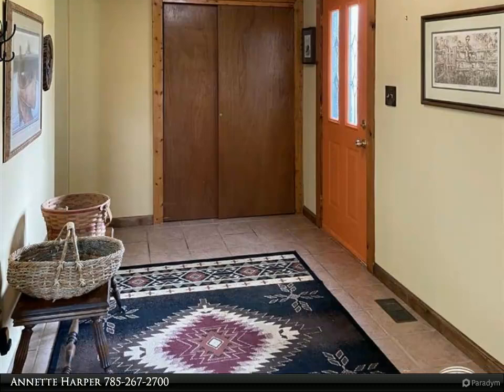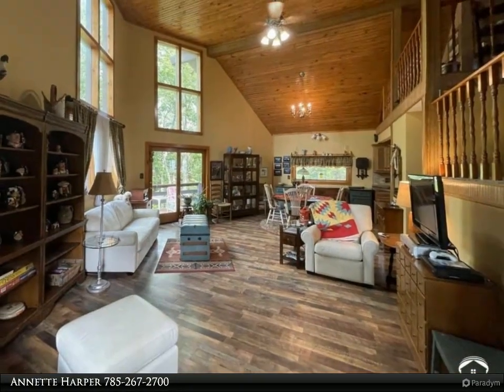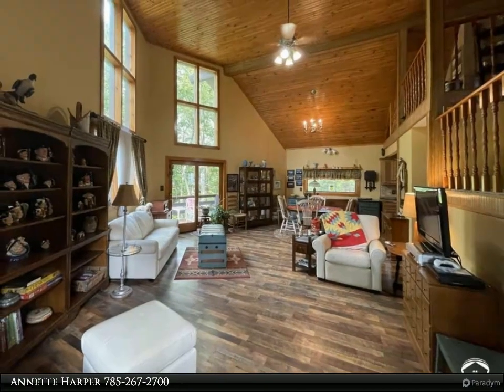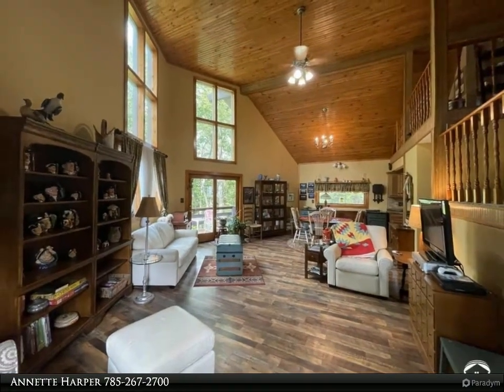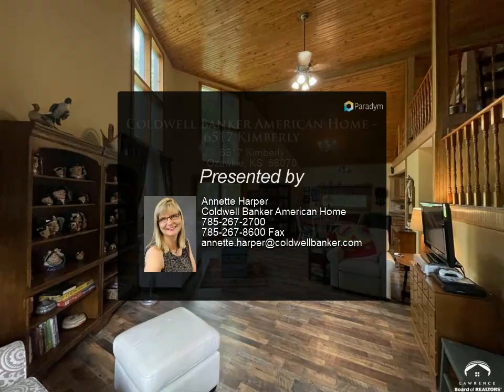Walkout basement with bonus room and family room, plenty of storage, newer windows, and a wrap-around deck. For more information, review the details below or contact Annette Harper at 785-267-2700.